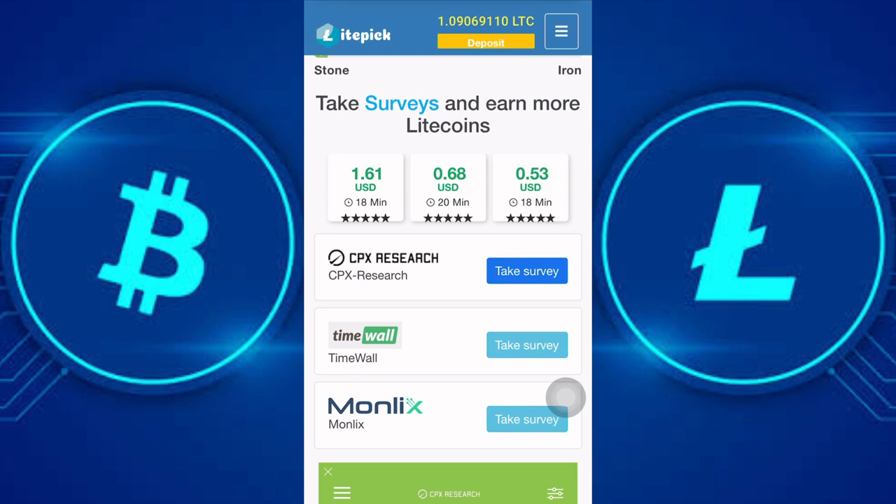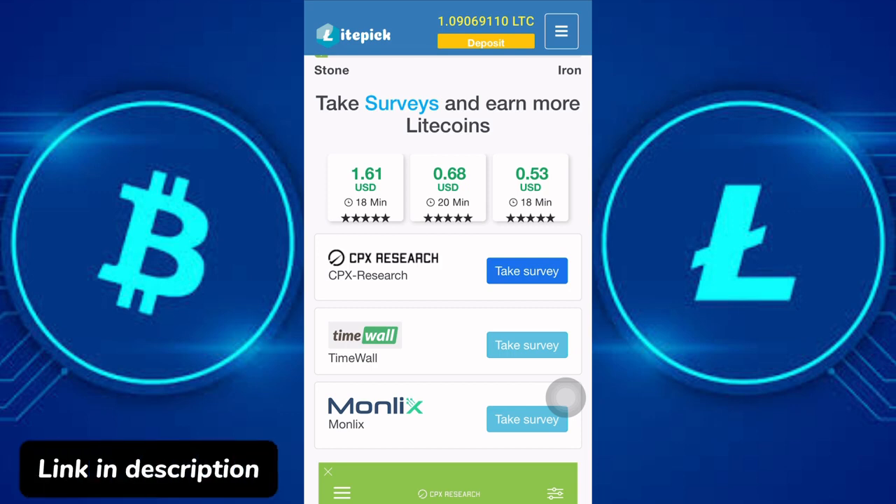Hello guys, welcome back. In this video I am going to show you how you can claim free Litecoin every few seconds, and also how you can claim free Litecoin every 60 minutes using this old legit free Litecoin earning site. You will get the link to this Litecoin site in this video's description box.